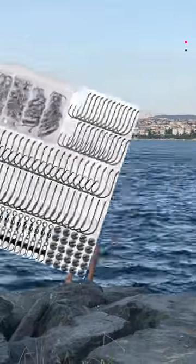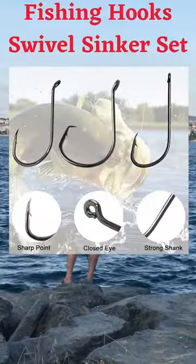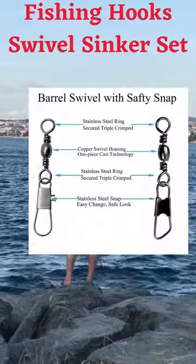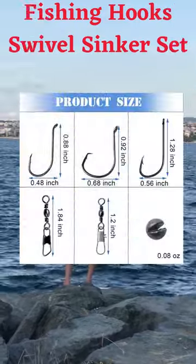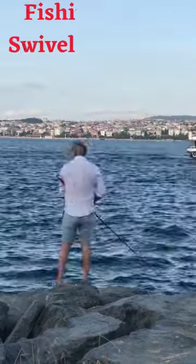One 120PCS fishing tackle kit includes 25PCS circle hooks, 25PCS octopus hooks, 25PCS bait holder hooks, and 25PCS tumbling split shot sinkers.